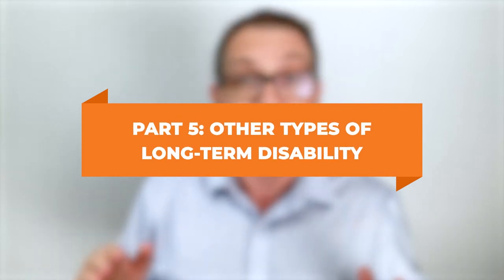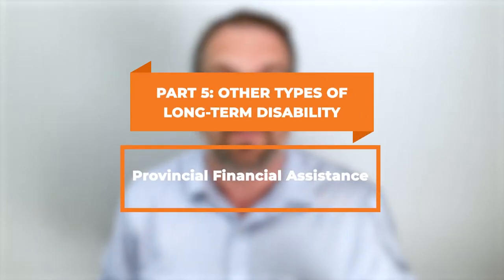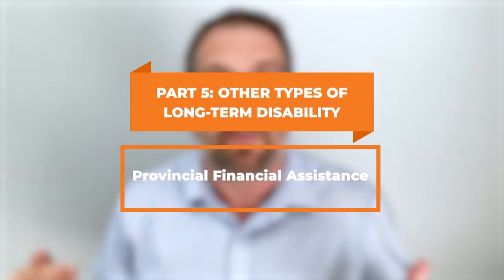Part five: there are other types of long-term disability benefits beyond standard LTD insurance. The first big category is provincial long-term disability benefits — provincial assistance programs like ODSP, AISH, and PWD. It's called different things in different provinces, but it's a provincial benefit that can be paid to you based on your disability and also your family income level. These provincial benefits aren't available to everybody — your family income must be under a certain threshold.